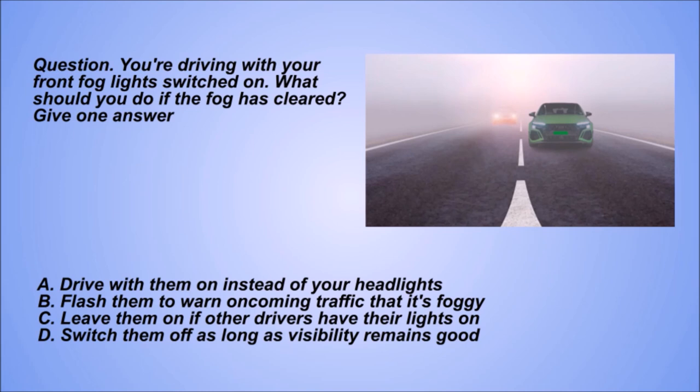Question. You're driving with your front fog lights switched on. What should you do if the fog has cleared? Give one answer. A: Drive with them on instead of your headlights. B: Flash them to warn oncoming traffic that it's foggy. C: Leave them on if other drivers have their lights on. D: Switch them off as long as visibility remains good.